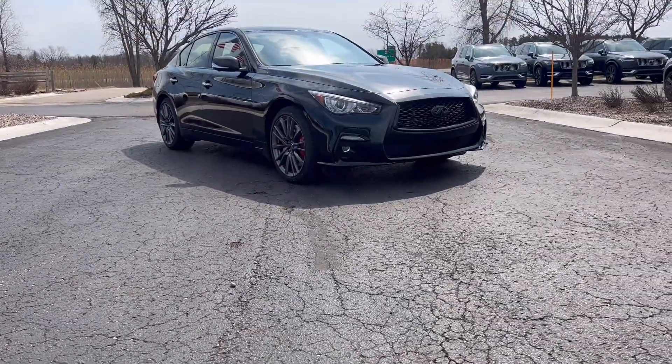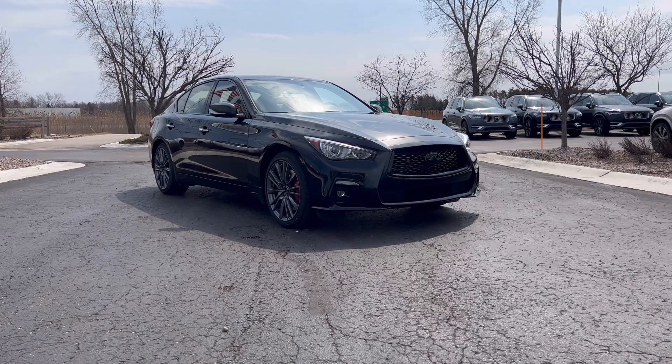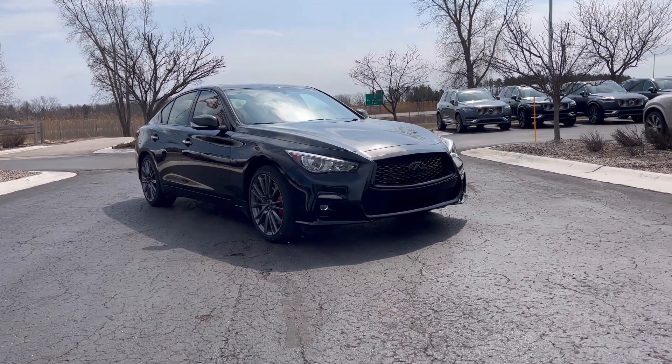Hey guys, thanks for joining me. This is the 2023 Infiniti Q50 Red Sport Opal Edition. For the Opal Edition they blacked out everything, and for the Red Sport you do still get the same exterior styling accents.